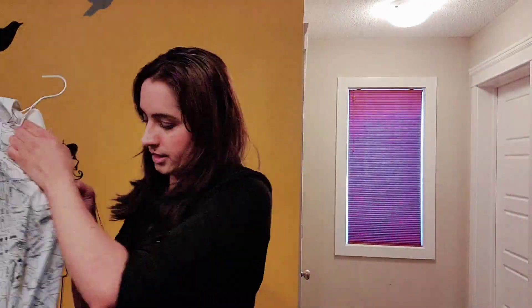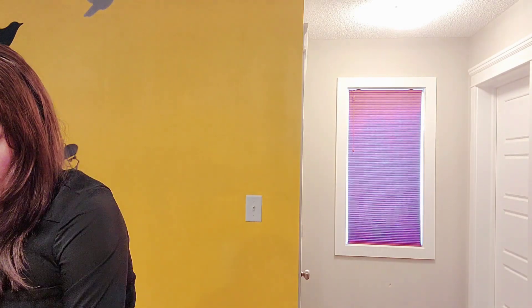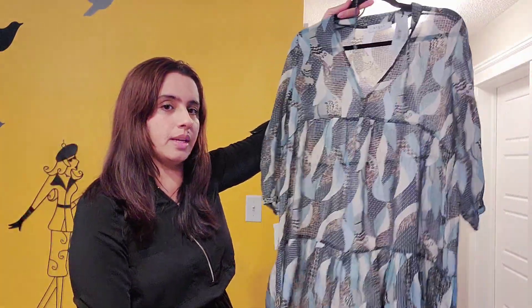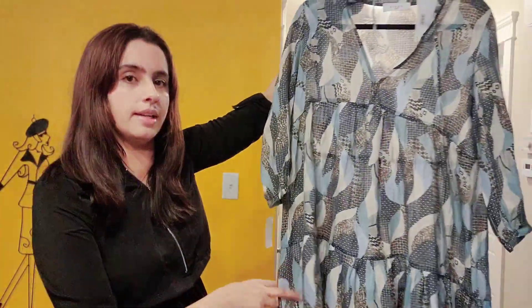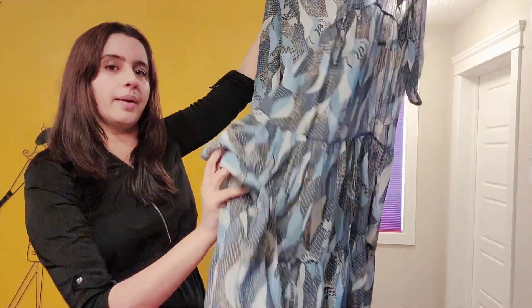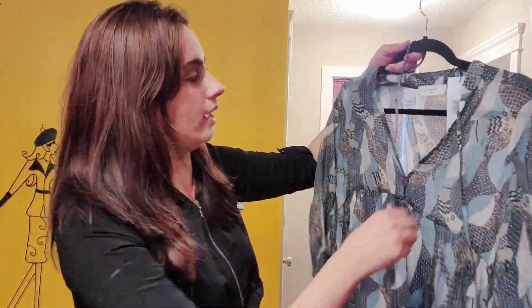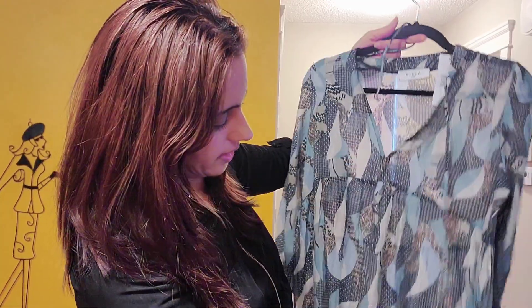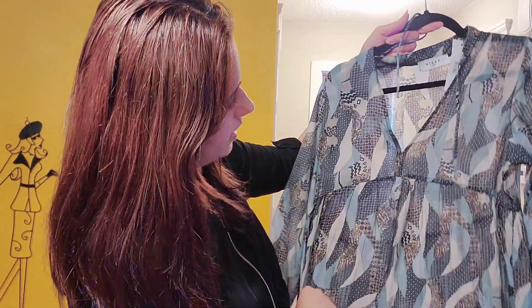The next one is the summer dress that I bought. This is very light — I'm not sure if you can see the whole thing, but here you go. Once I style this I will make a video on this as well. I really love this one.